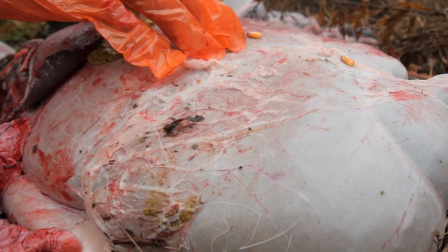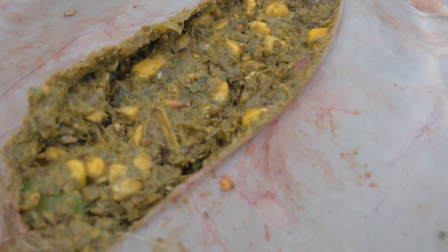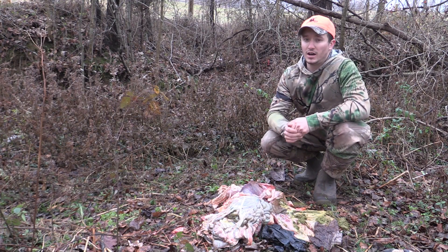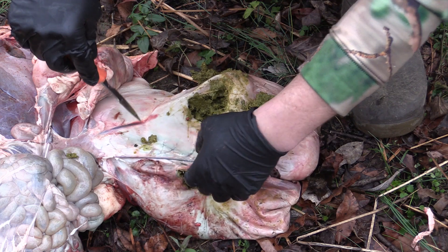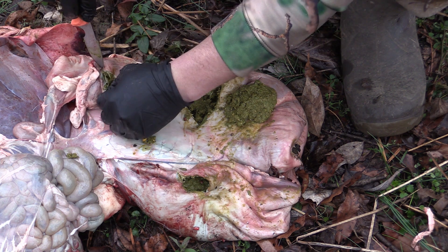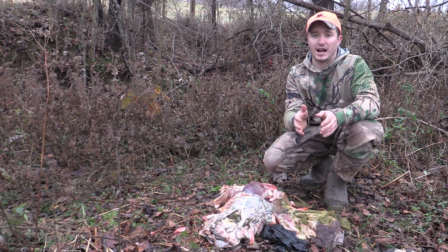By opening up the rumen and reticulum we can actually see and identify what food sources deer have been concentrating on — you can tell the different chambers just by how digested the food is. A common question is: how accurate a picture does this give us? If you kill a doe in the afternoon, are you just seeing what she ate a couple hours ago? From time of consumption until it passes out the other end takes about 48 hours, so you're getting roughly two days' worth of a very accurate picture of what that deer has been concentrating on. From there, you can apply percentages to figure out where deer are spending their time.